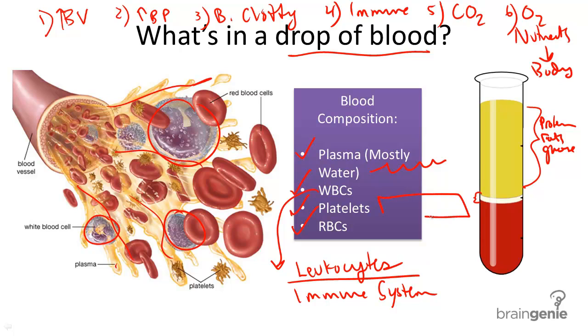Platelets are like the body's band-aid. They're not actually true cells — they're actually fragments of cells. And they swarm to areas that are injured to create a blood clot.